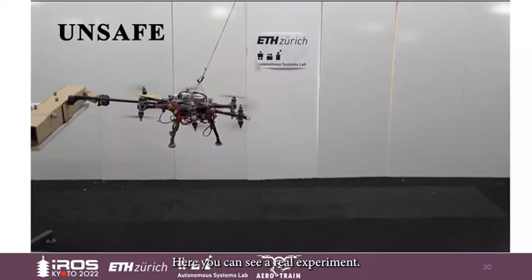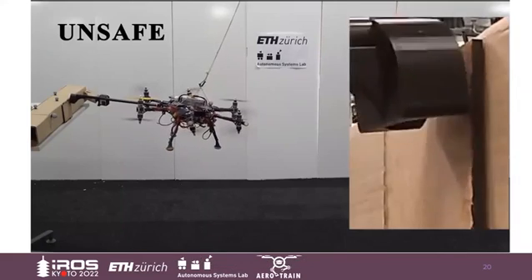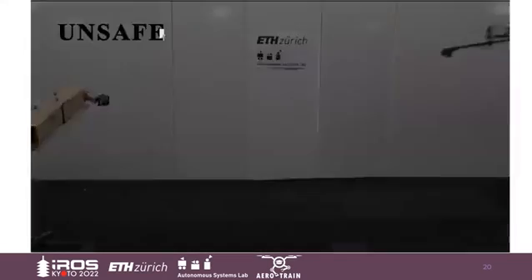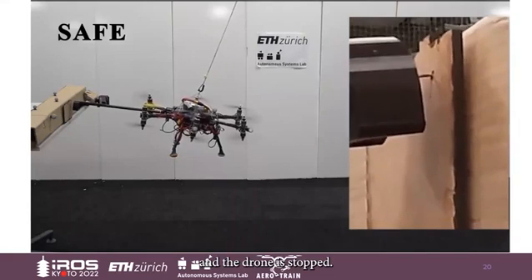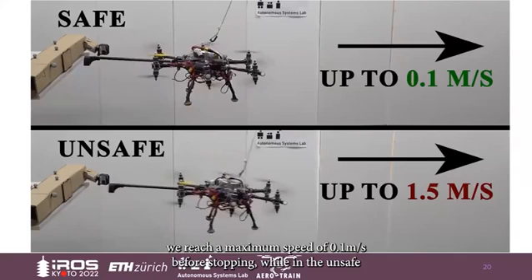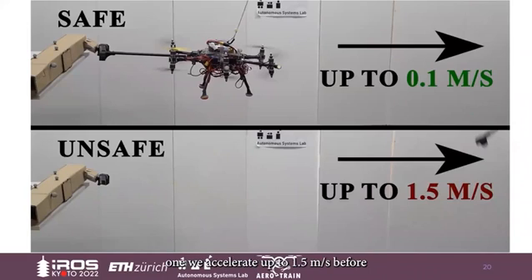Here you can see a real experiment. First, what happens without the safety layer? The drone pulls more and more until the nail is extracted and then diverges. However, when the safety layer is enabled, the extraction is detected and the drone is stopped. As a comparison, in the safe case we reach a maximum speed of 0.1 meters per second before stopping, while in the unsafe case we accelerate up to 1.5 meters per second before the experiment is manually aborted.